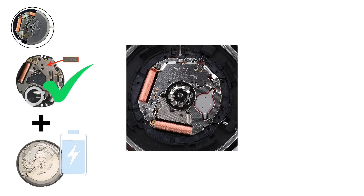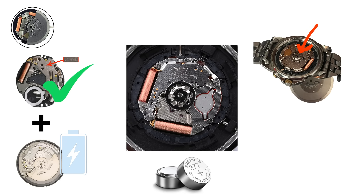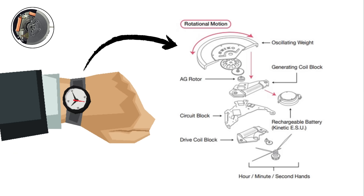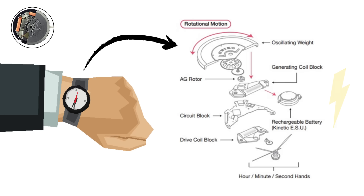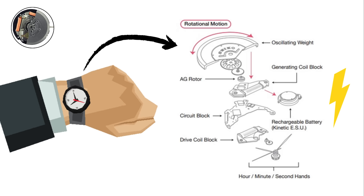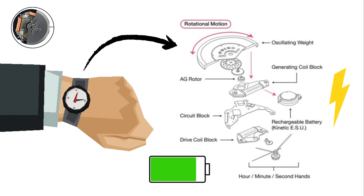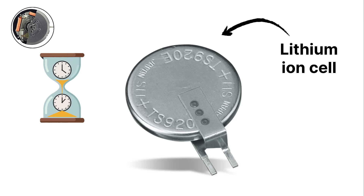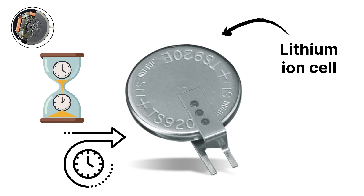Instead of relying on a disposable battery, a kinetic watch has a rotor, similar to a mechanical automatic watch. When the wearer moves their wrist, the rotor spins and generates electricity. This energy is stored in a rechargeable battery or capacitor, which powers the quartz timekeeping system. The earliest kinetic movements used capacitors, but over time Seiko switched to more advanced rechargeable lithium-ion cells for better long-term performance.